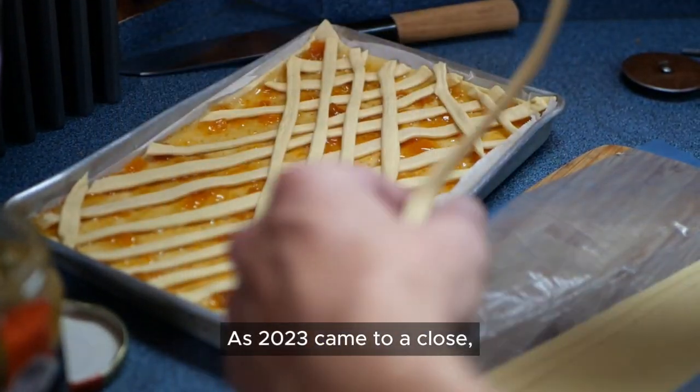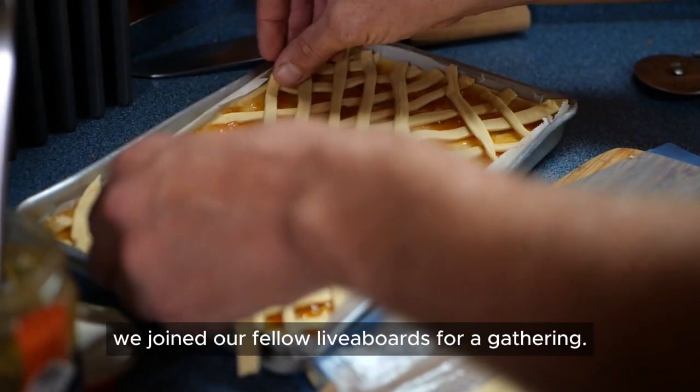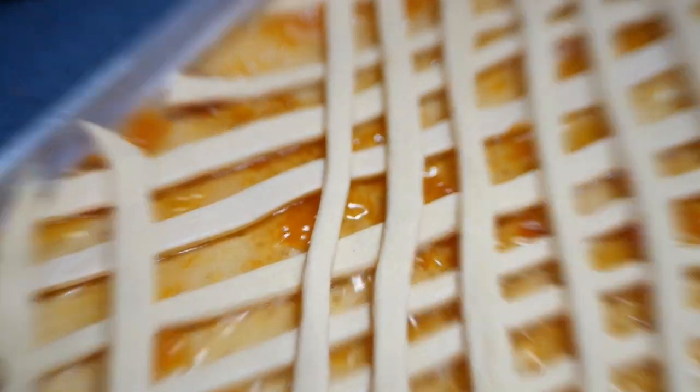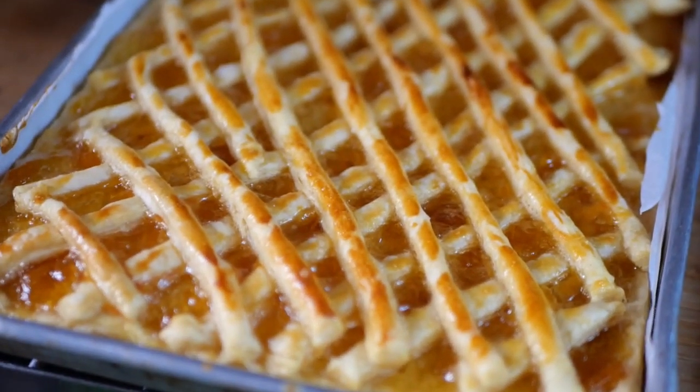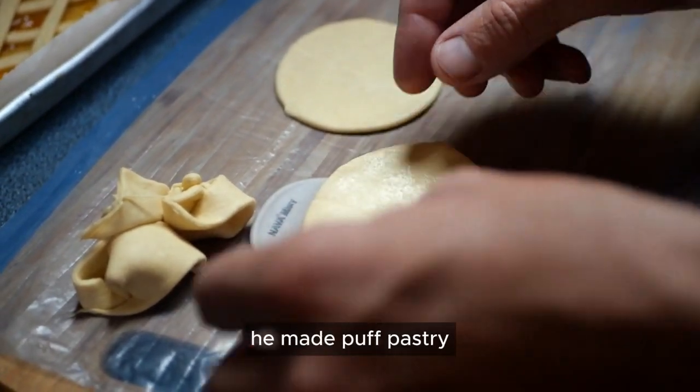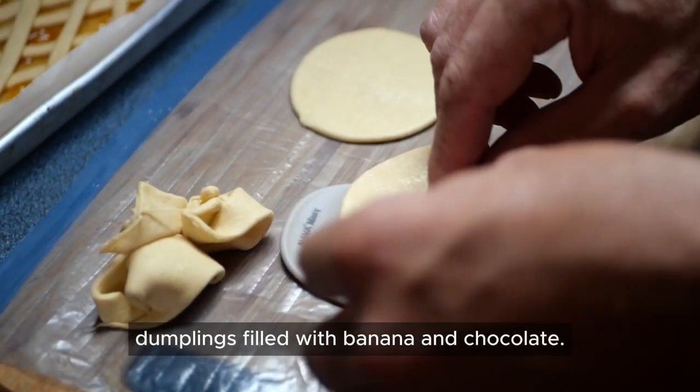As 2023 came to a close, we joined our fellow liveaboards for a gathering. Greg made a curry confiture. With the rest of the dough he made puff pastry dumplings filled with banana and chocolate.